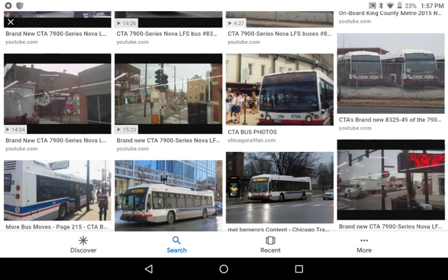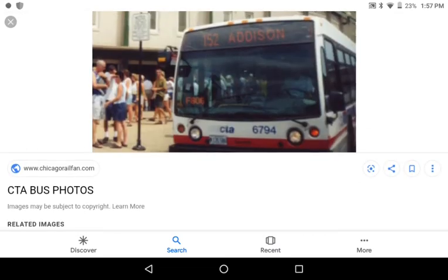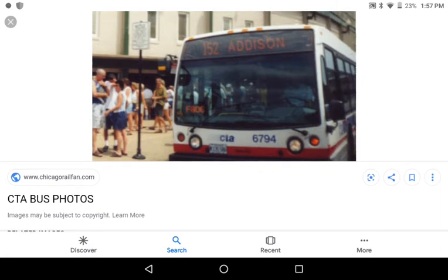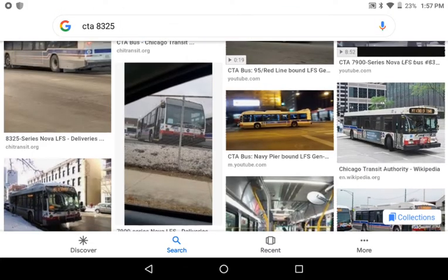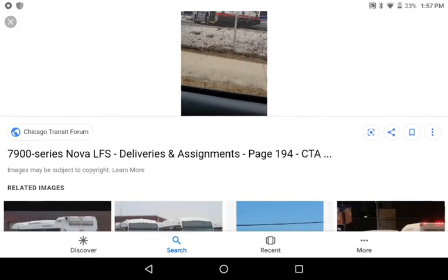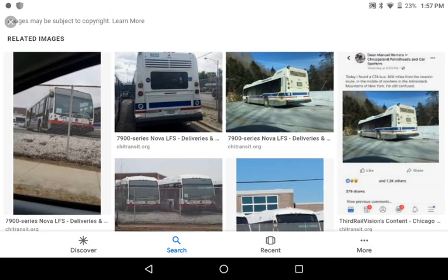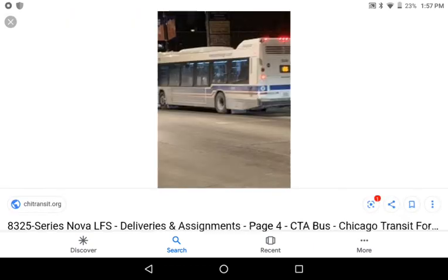Back in the day in 2009, there were 6400 series buses on route 29 as well. I also caught these on route 60 Blue Island, which is a really rare route for these. These run on random routes. Here's 8340 before it was put in service. Here's 8335 on the 28 Stony Island Avenue route. And this is 8346 on route 81 Lawrence.